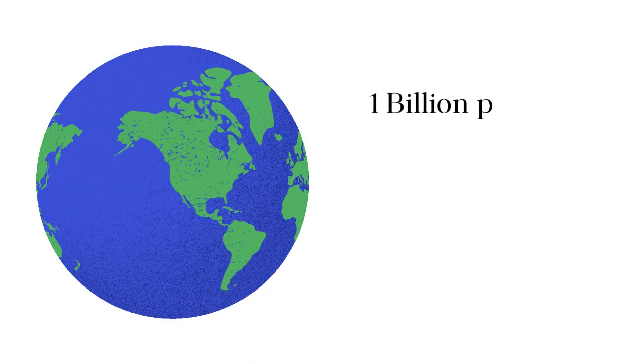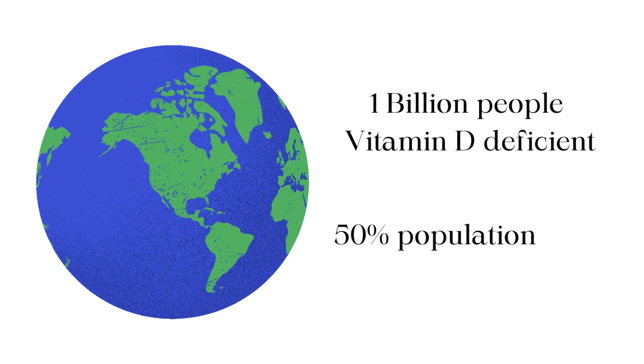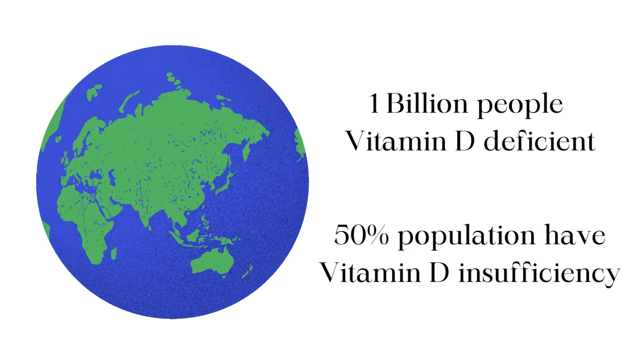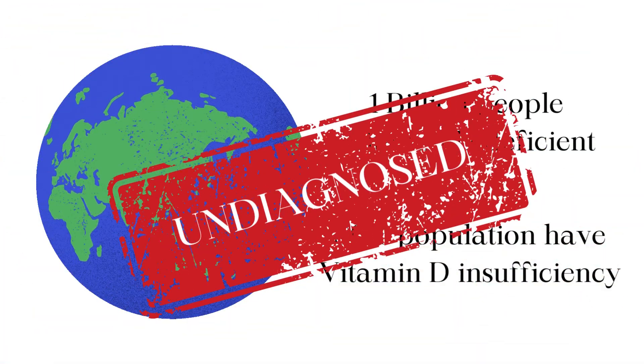Unsurprisingly, about 1 billion people worldwide have vitamin D deficiency, while 50% of the population have vitamin D insufficiency. The problem is that vitamin D deficiency often remains undiagnosed or untreated.